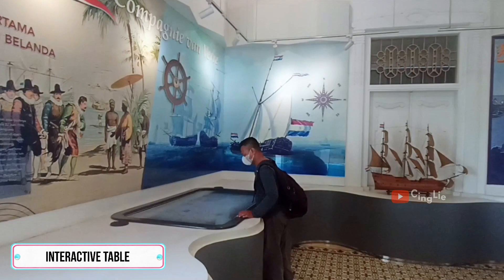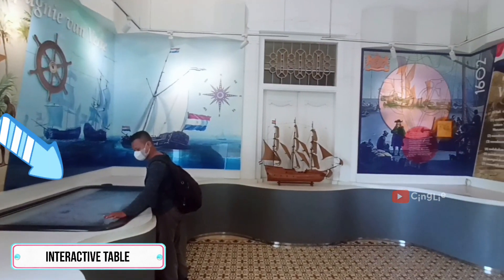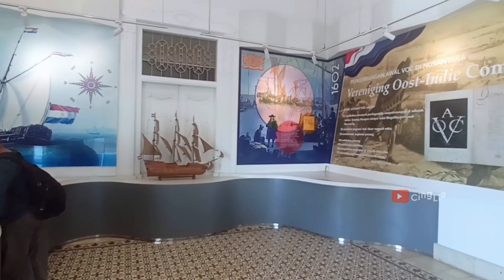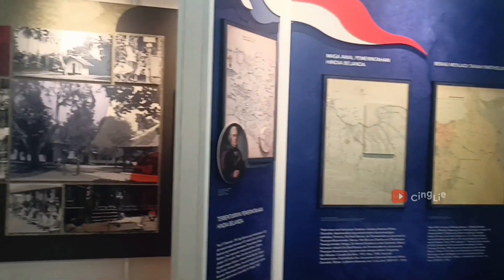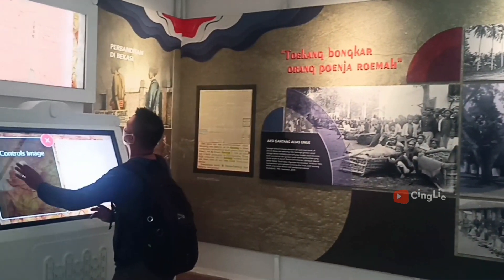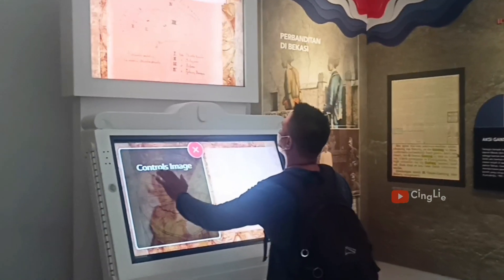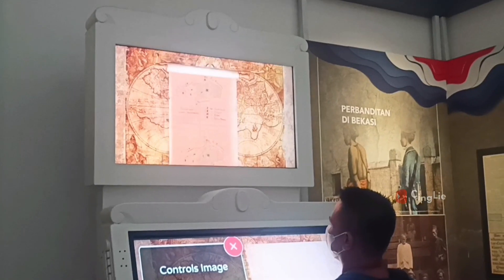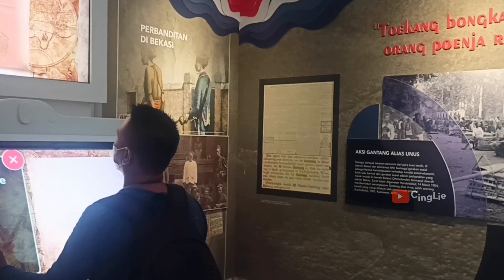Gambaran awal pelayaran bangsa Belanda ke Nusantara, teman-teman bisa lihat lewat interaktif table ini. Di ruangan berikutnya ditampilkan sejarah perjuangan penduduk Bekasi di masa pemerintahan Hindia Belanda. Salah satu pejuangnya bernama Entong Tolok, atau lebih dikenal sebagai Robin Hood-nya Bekasi, dan kisahnya disajikan dalam bentuk animasi.